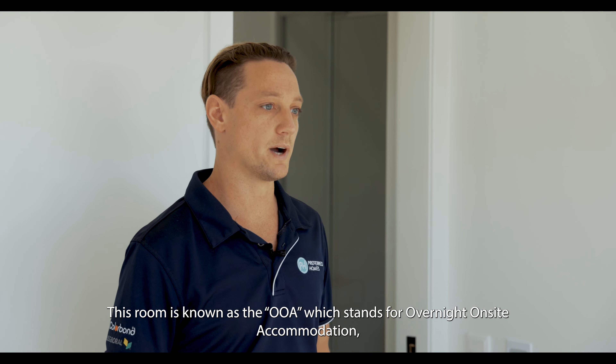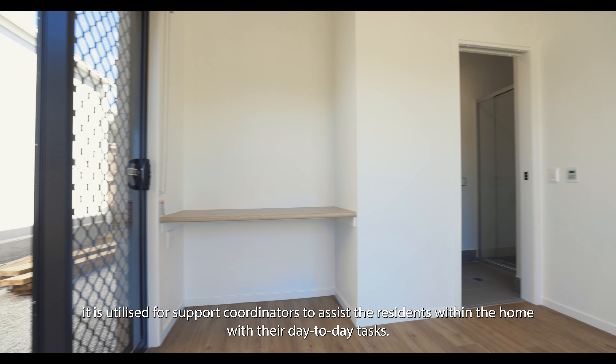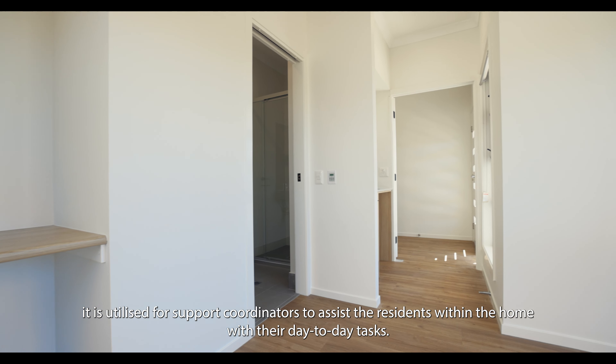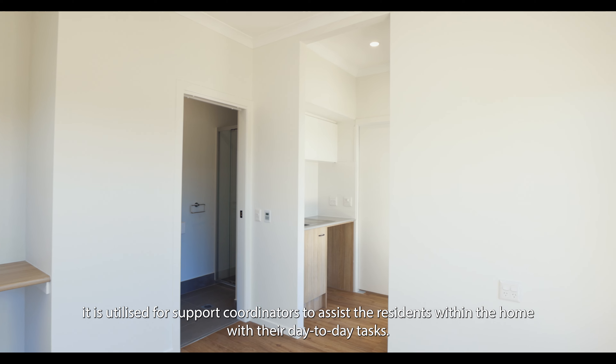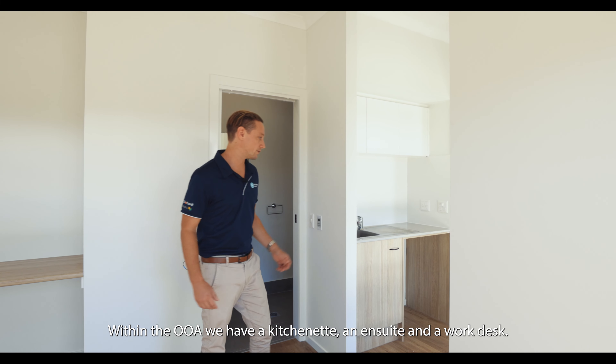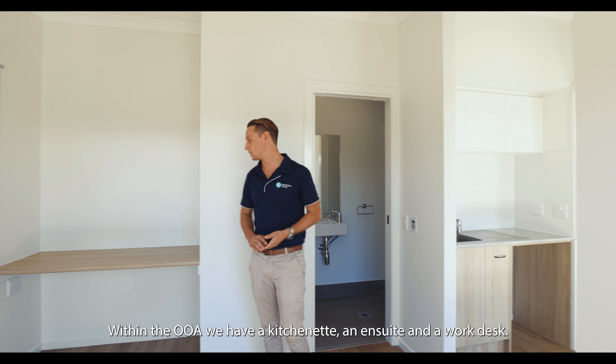This room is known as the OOA, which stands for Overnight On-Site Accommodation. It is utilised for the support coordinators to assist the residents within the home with their day-to-day tasks. Within the OOA we've got a kitchenette, an ensuite, and a work desk.